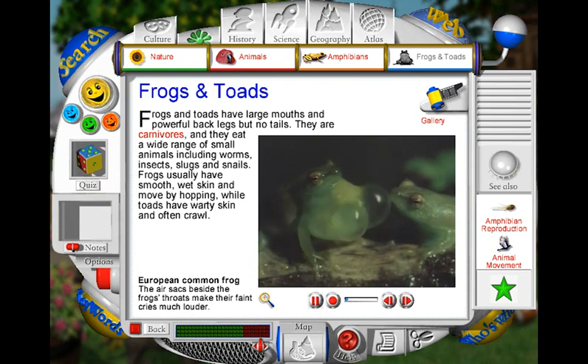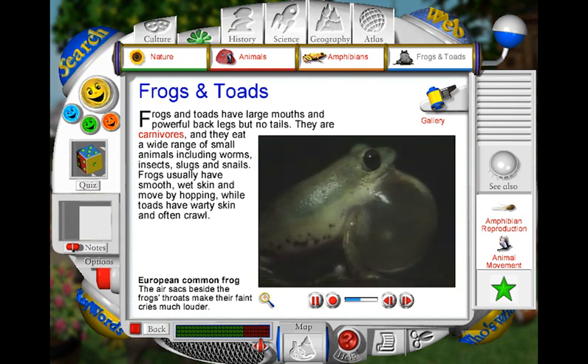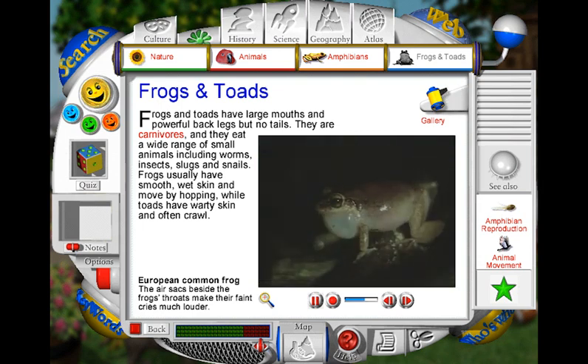Frogs have small lungs, but the sounds they make are made much louder by sacks beside their throats, which they fill with air. Frogs tend to call at night, and the sound can sometimes be heard over two kilometres away.